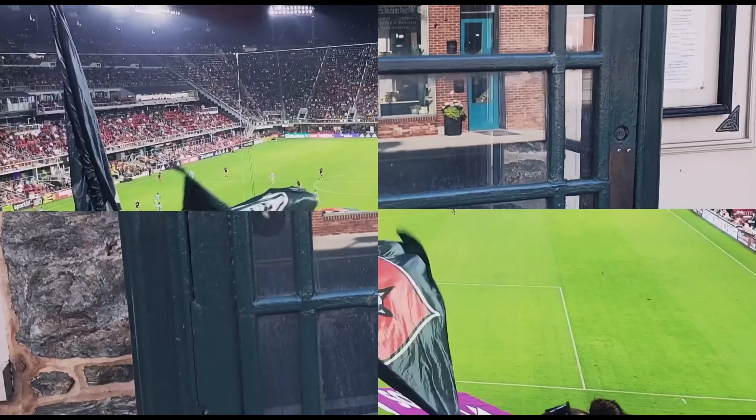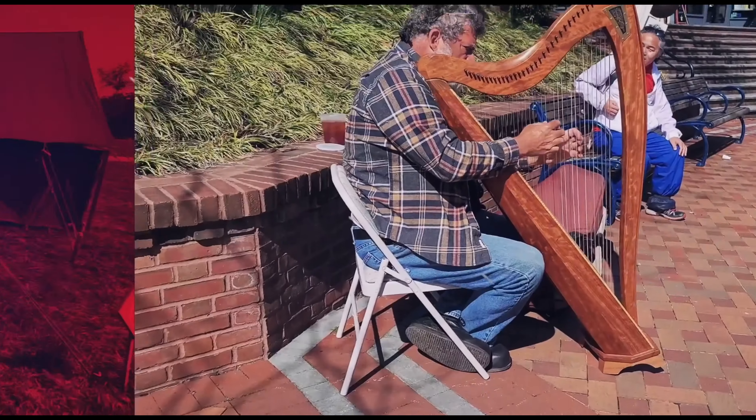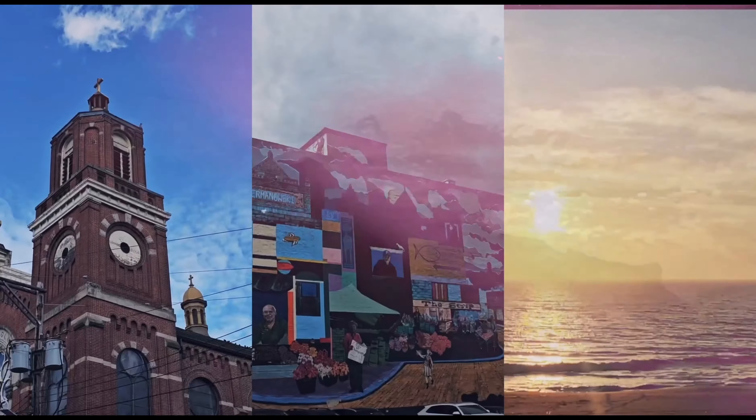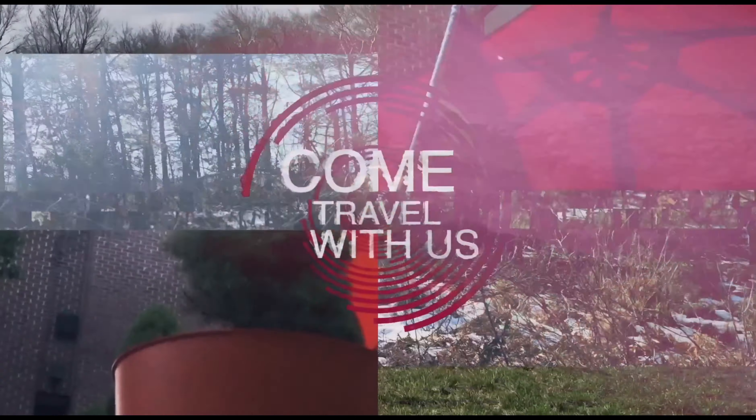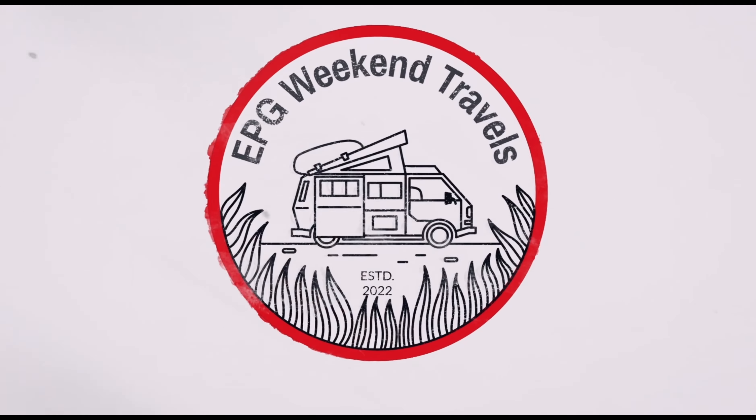Hey there guys, this is George here for Weekend Travels, thanks for joining me. We're in Gettysburg, Pennsylvania. One thing people do when you visit Gettysburg, especially in that mid-afternoon evening, is catch sunset. We're gonna be taking a look at some of the best places in Gettysburg to catch sunset. I'm George Lou, and I've traveled all over learning the history, visiting unique places, and meeting all the people who make me feel like I am part of their own little communities.